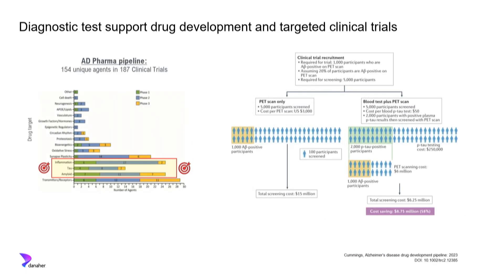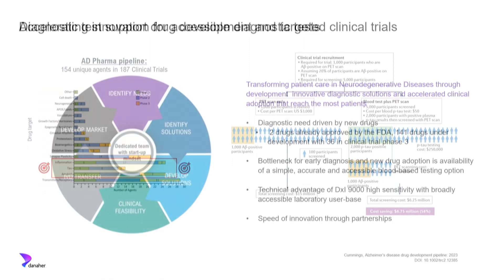Not only will clinical care of Alzheimer's patients move forward, but these tests will also speed the development of new drugs. There are currently about 30 Phase 3 clinical trials looking for new agents to help Alzheimer's patients, and close to 200 additional clinical trials. Having accessible, reliable, and sensitive enough blood-based diagnostic tests can improve inclusion of patients in clinical trials and lower the cost of clinical trials, moving the field forward toward more appropriate diagnostics and therapies.